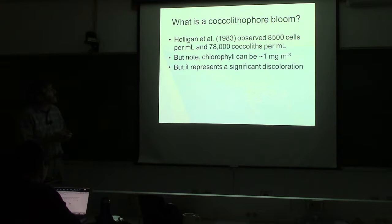What is a bloom of coccolithophores? The first satellite-observed bloom was by Holligan in 1983, who found a concentration of 8,500 cells per milliliter and 78,000 individual coccoliths per milliliter. Importantly, unlike a dinoflagellate bloom where you'd see very high chlorophyll or accessory pigment concentrations, a coccolithophore bloom can produce very turbid water with very little chlorophyll — as little as a milligram per meter cubed — yet with all the scattering from calcite, it still represents a significant discoloration.